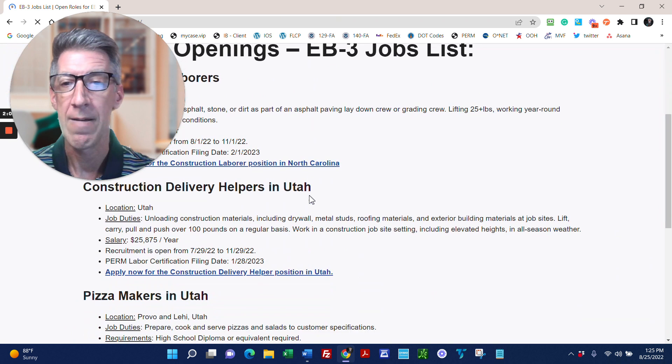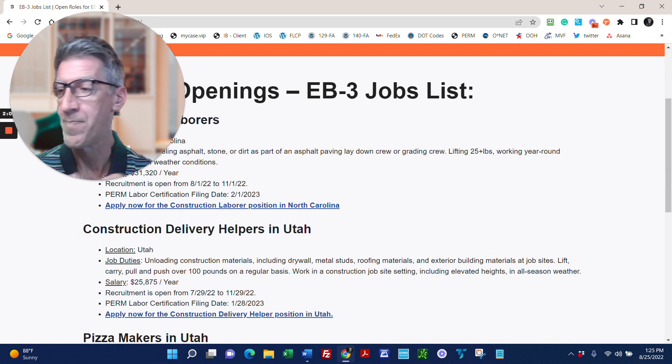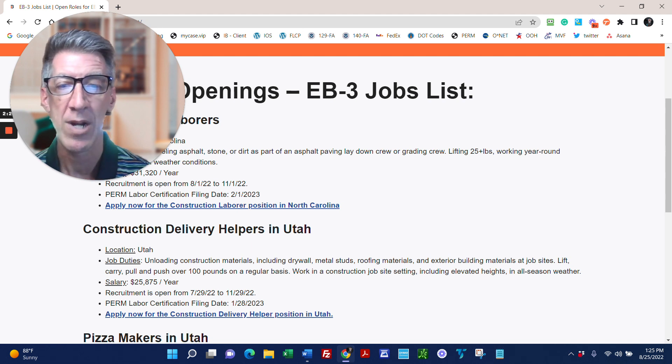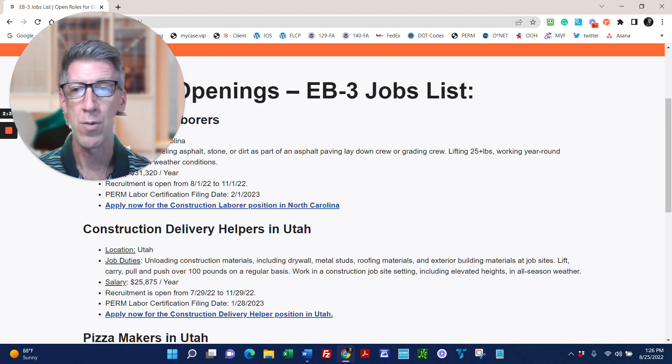The second job is construction delivery helpers in Utah. This is a big company, similar to Home Depot — a construction material company that delivers materials to job sites. So the contractor orders roofing materials, drywall, wood, and your job is to be on the crew that gets in the truck, goes to the job site, and unloads the material.